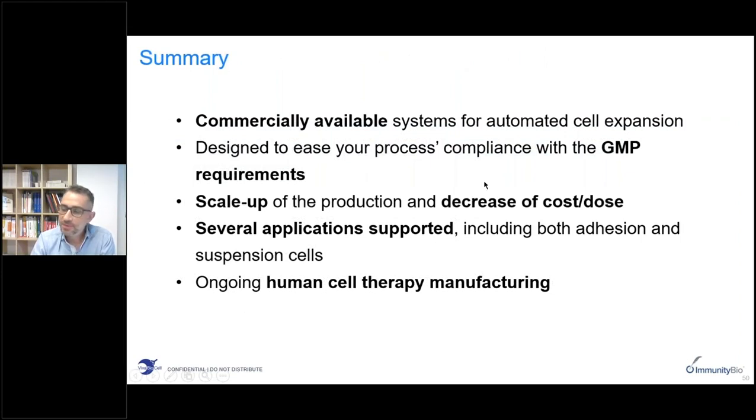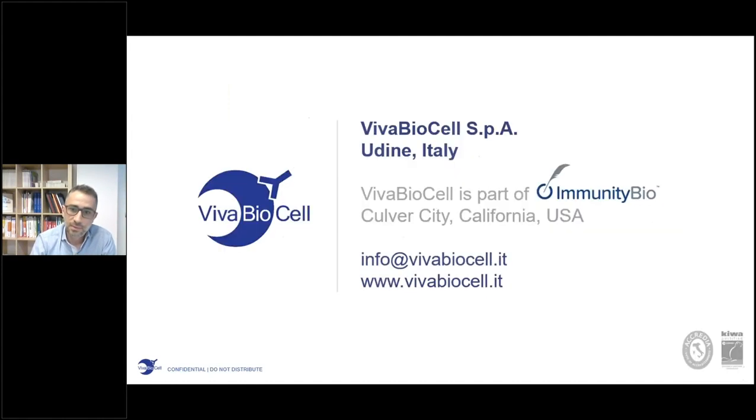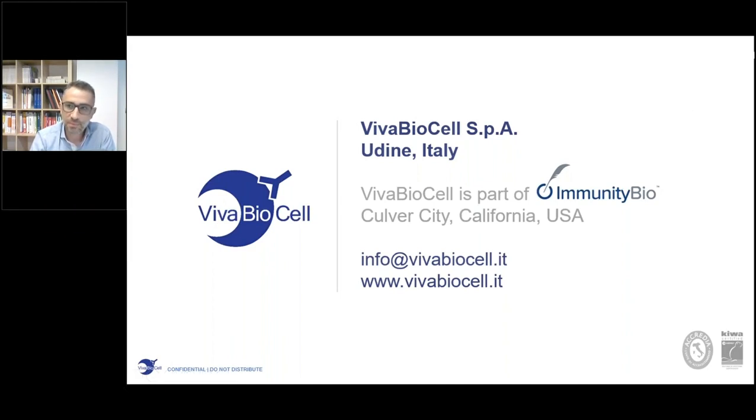To conclude, you have seen today how the NANT systems are commercially available platforms for automated cell expansion designed to ease process compliance with many GMP requirements. They are also able to allow scale-up of production and decrease manufacturing costs. Several applications can be supported and there is current ongoing use of these technologies for human health. Thank you very much for your attention and I will be happy to answer any of your questions.